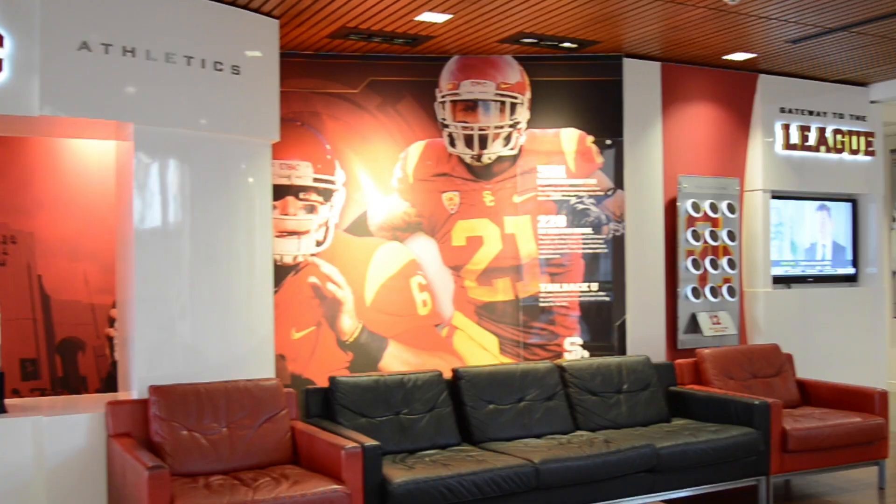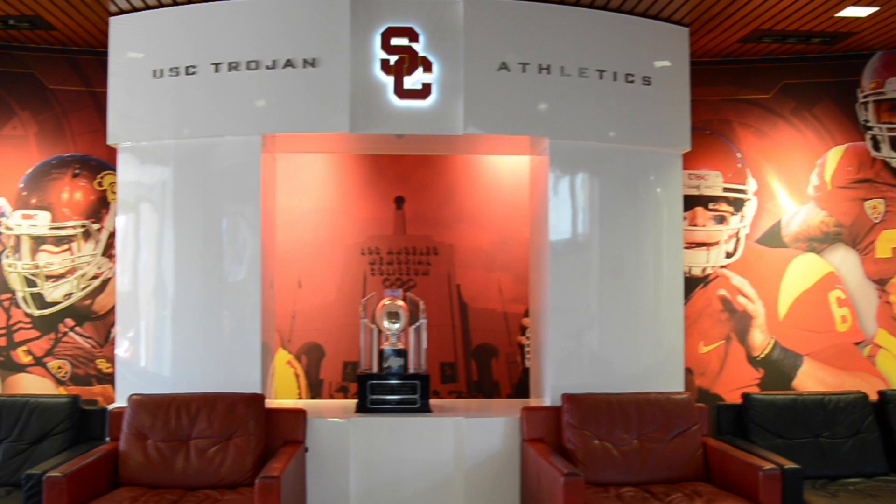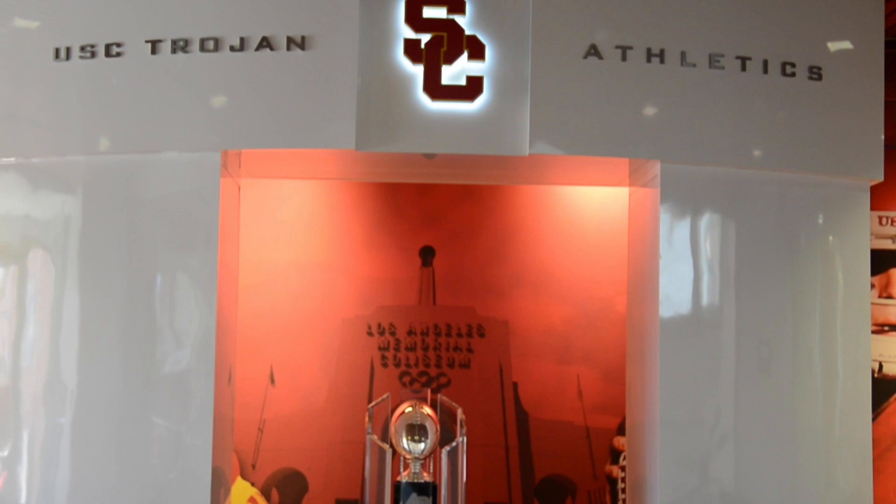So behind us is kind of a tribute to USC football. It has a bunch of different statistics on the walls, like our 11 national championships and six Heisman trophies. Actually, right behind us is one of our national championship trophies from the 2004 season. Over on that side of the wall we have one ring for every single national championship we've won, and it's really interesting to see how they've transformed over the years. You can actually go try one on.